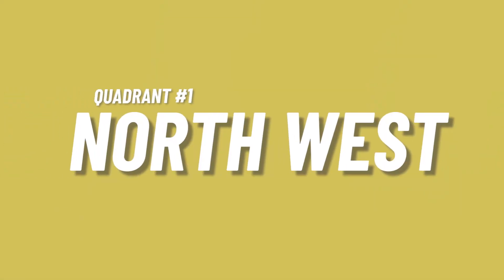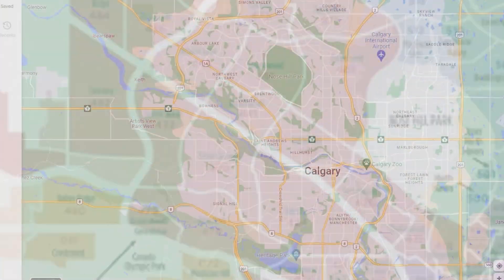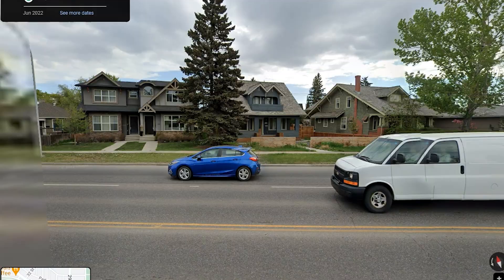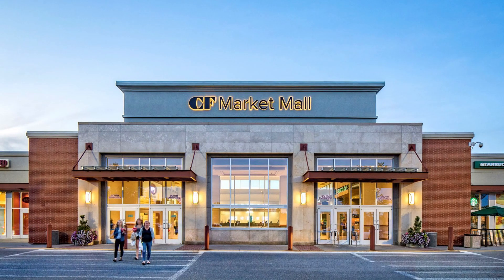The northwest quadrant of Calgary was actually started down by the river valley and there are some really cool neighborhoods along the river like Parkdale and St. Andrew's Heights. It leads over to Bowness, which wasn't even part of Calgary when it was first built but is now considered part of the northwest. The river valley really sets the tone for the northwest, and as it moved further north and west it developed into all kinds of neighborhoods, including Market Mall — one of the most prestigious malls in Calgary.